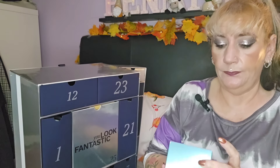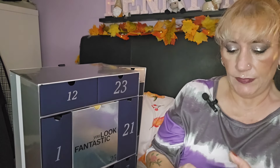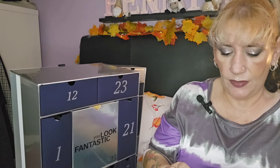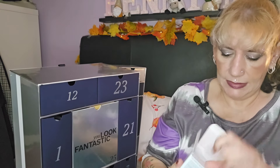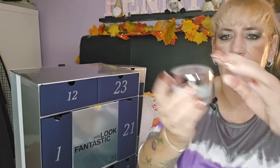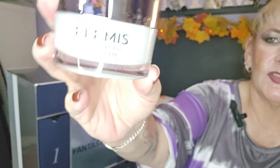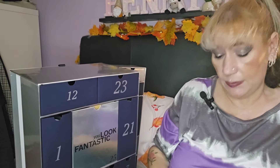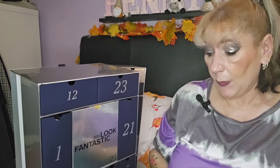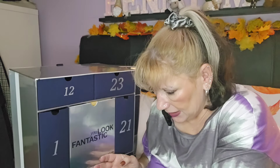Day nineteen — we've got the Elemis Pro-Collagen Marine Cream, 30ml full size. This is probably about £80 worth. You can get a 50ml size but this is the 30ml. I don't purchase it myself because it's very expensive, but when I get it in things like this I'm very very happy.